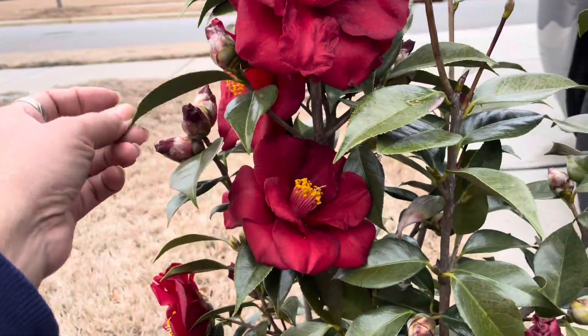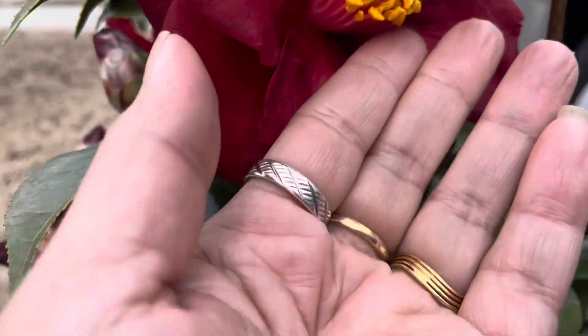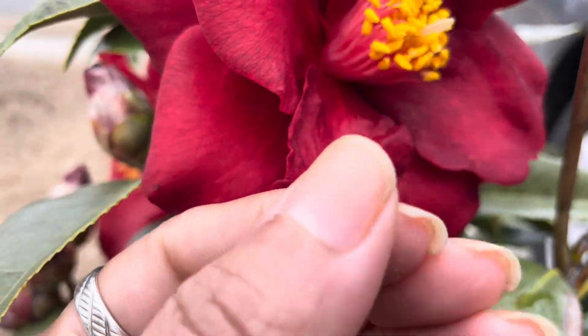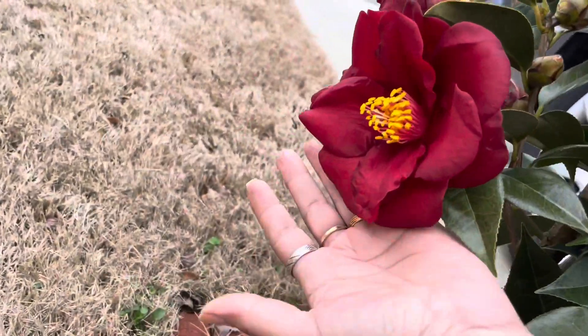If it says sasanqua, it means it will bloom during fall and winter. All my camellia plants in the garden are japonica varieties, which means all my camellias are spring-blooming camellias.